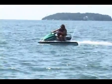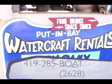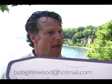You can reach Put-In-Bay Watercraft Rentals at the booth at area code 419-285-BOAT, or on the web at www.pibjetski.com. You can also reach us by email at Bob Gatewood — that's G-A-T-E-W-O-O-D — at hotmail.com.